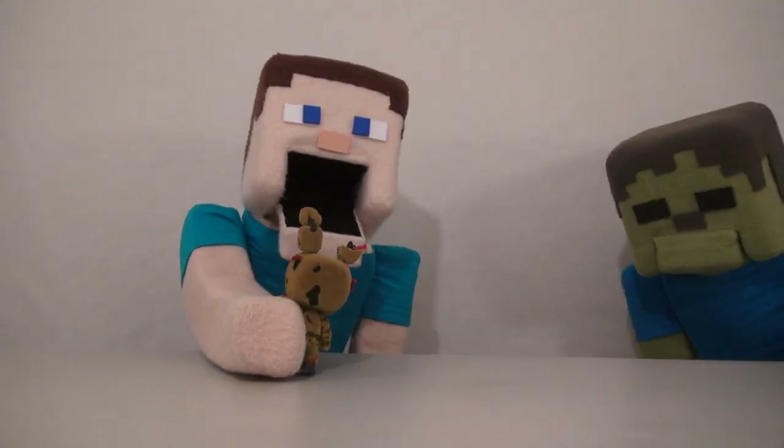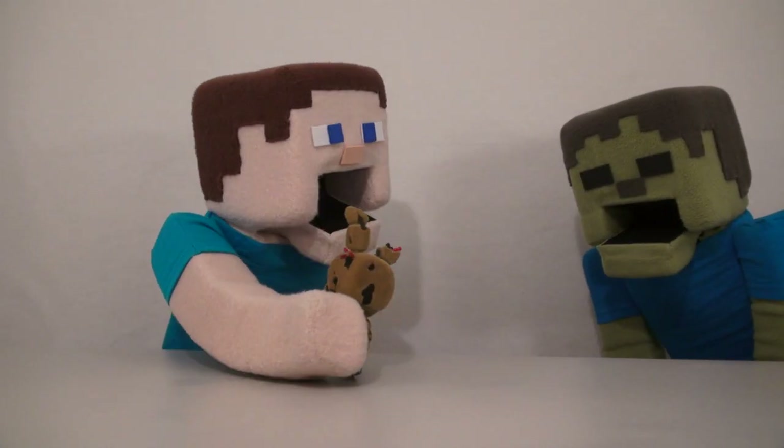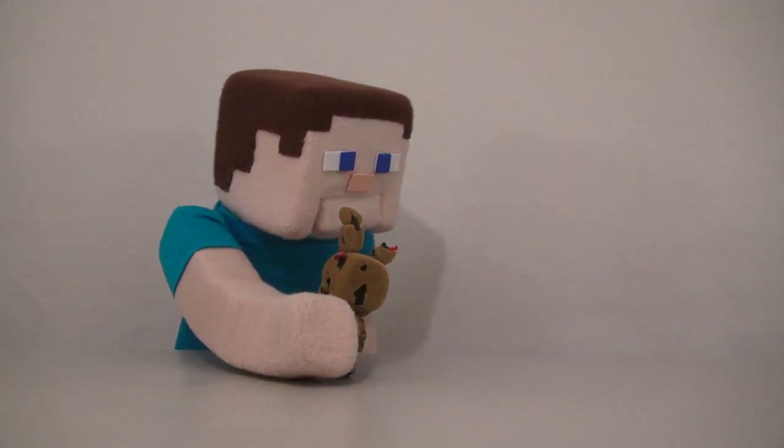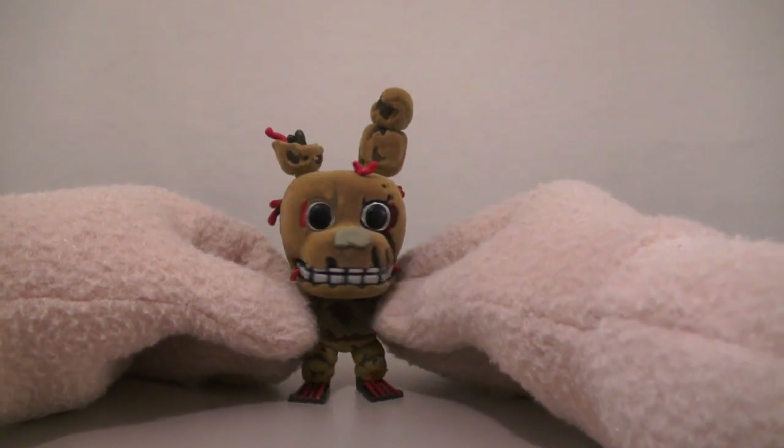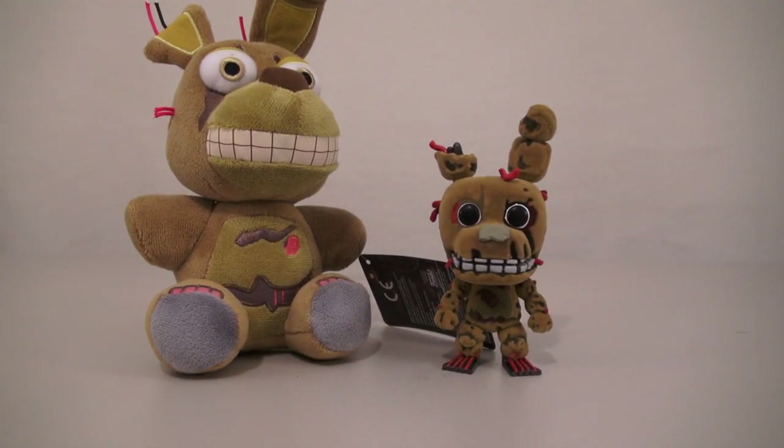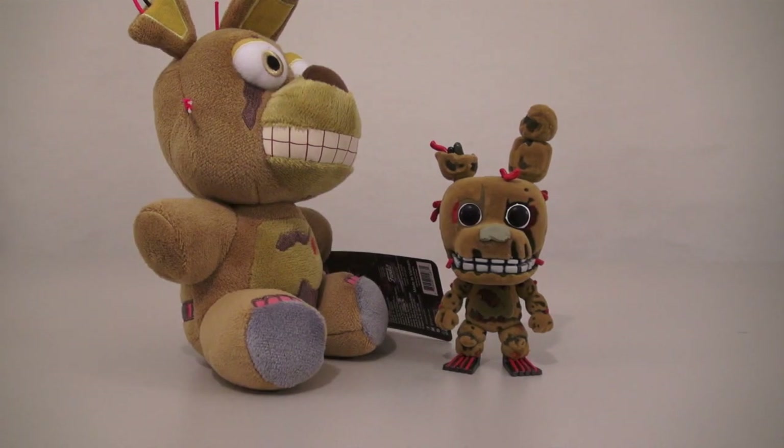He's so fuzzy he reminds me of my grandma's old couch! This exclusive is so furry and fuzzy that he almost reminds me of a plush Springtrap — although he's not as fuzzy! You hear that? You're not as fuzzy! Yeah, yeah, I know, but I can still kick your butt!